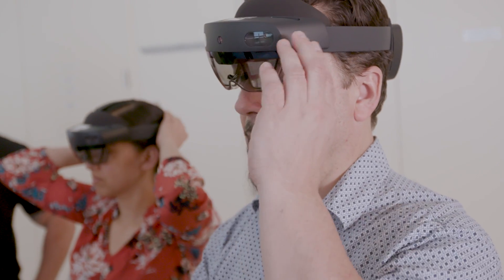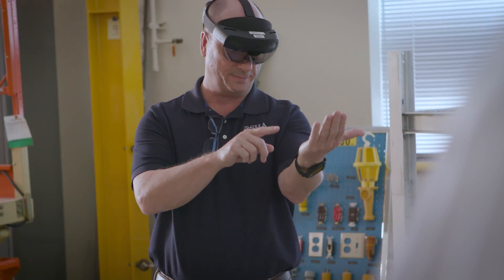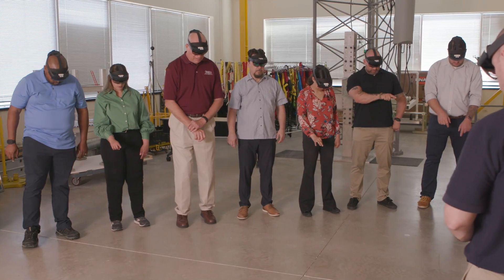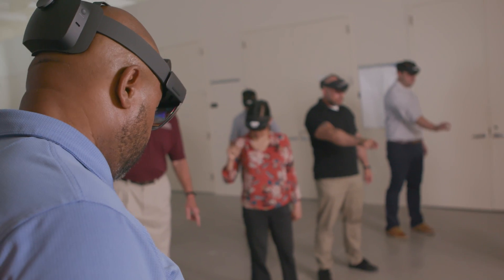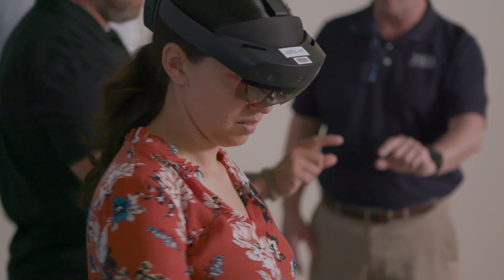Our initial use is to place the student in an environment very similar to what they'll see while conducting inspections. We can show them, without digging a hole in the parking lot, an actual trench and equipment.